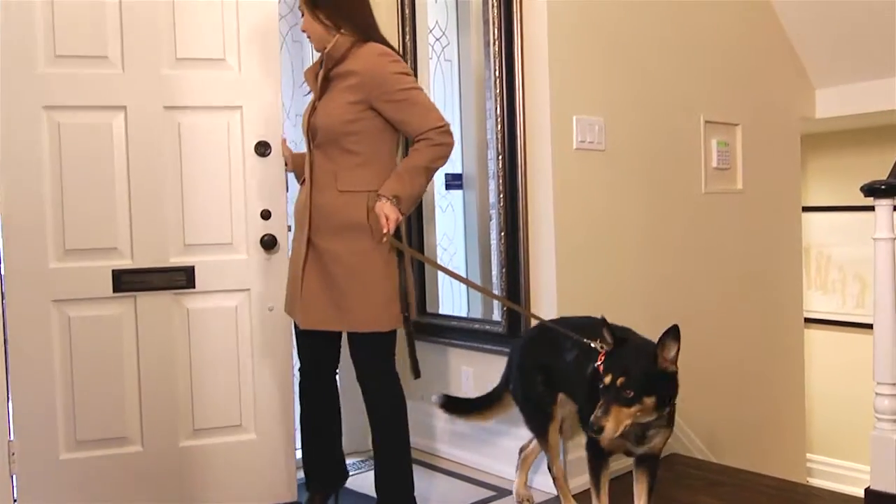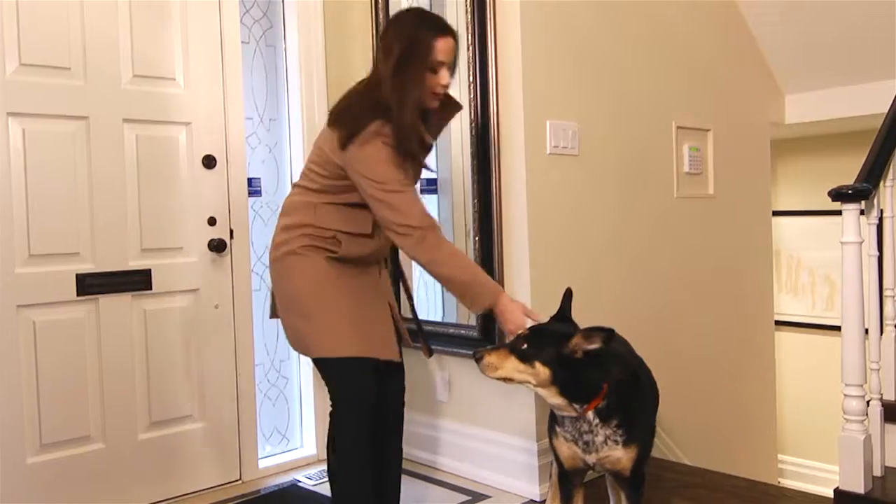Don't forget to take into consideration your dog or cat's breed, weight, activity level, and any health issues such as allergies or joint and hip issues. There are specialized foods out there to meet these needs as well.